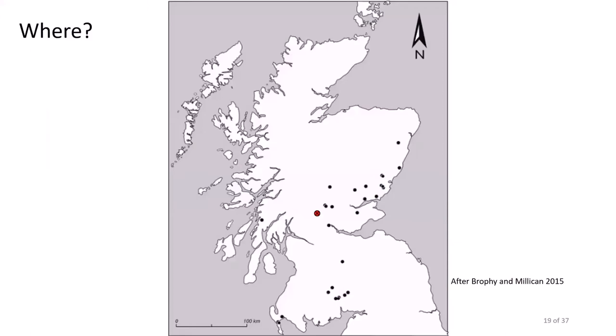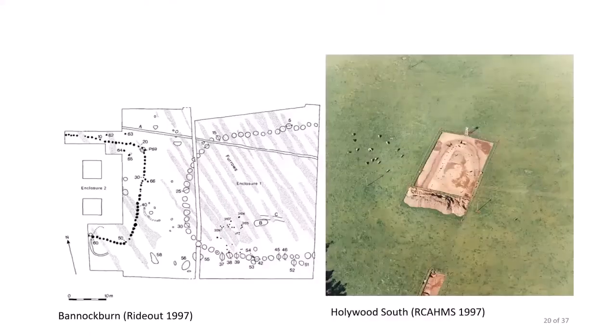Thinking now about timber cursus monuments, the first question is where are they found? Here is a map of known or suspected timber cursus sites in Scotland, with the site of Kelty Bridge added as a red dot. These are mainly concentrated in the lowlands of eastern and south-western Scotland, with Kelty Bridge as a new westerly addition. Timber cursus monuments can range in length from 50 to 500 metres and in width from 14 to 45 metres. The monument at Kelty Bridge is more than 100 metres in length and more than 15 metres wide. These structures would have been unroofed as their span is generally too wide to support a roof structure. They are overall linear arrangements but may be somewhat irregular, with stretches known to curve in or out and to meet somewhat discontinuously at junctions.